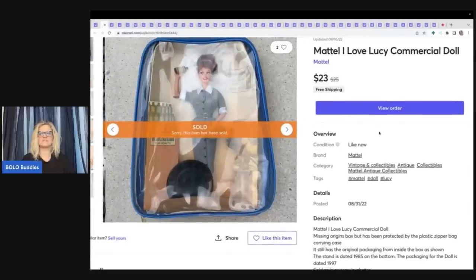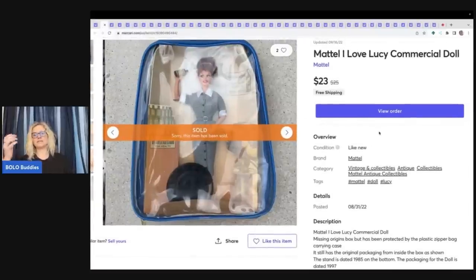This took forever to sell. I relisted it on 8/31/22 and it took about a month to sell. This is before I was using PhotoRoom, so it's sitting on a concrete bench. I ended up selling this for $23 with free shipping and I was just happy to see it go.